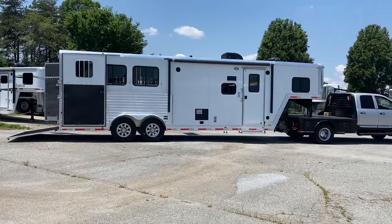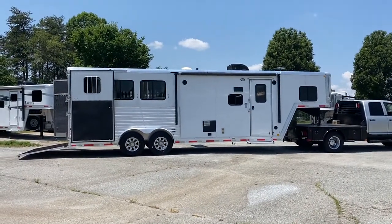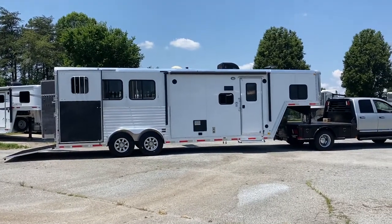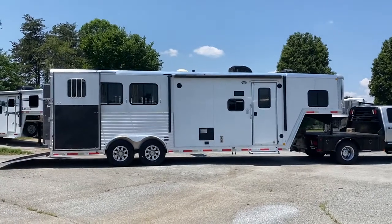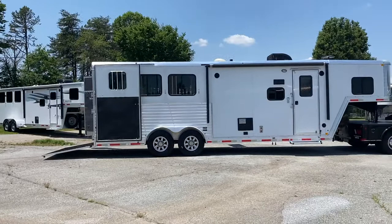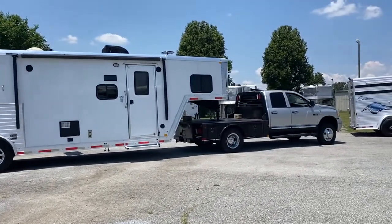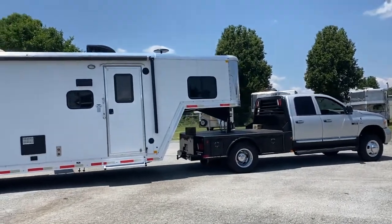This is a 2017 Merhow 8309, so that is an 8-wide, 3-horse, 9-foot short wall. It's a great size — 23-foot box. I sold this trailer new, and it's a great size trailer. They actually traded it in to upgrade.